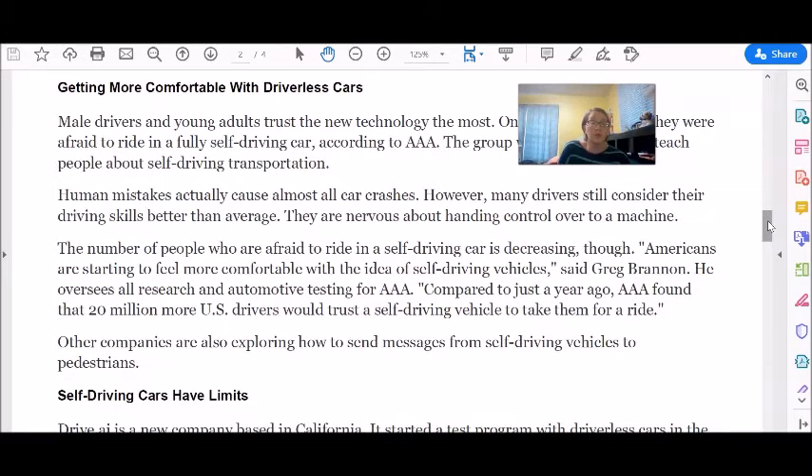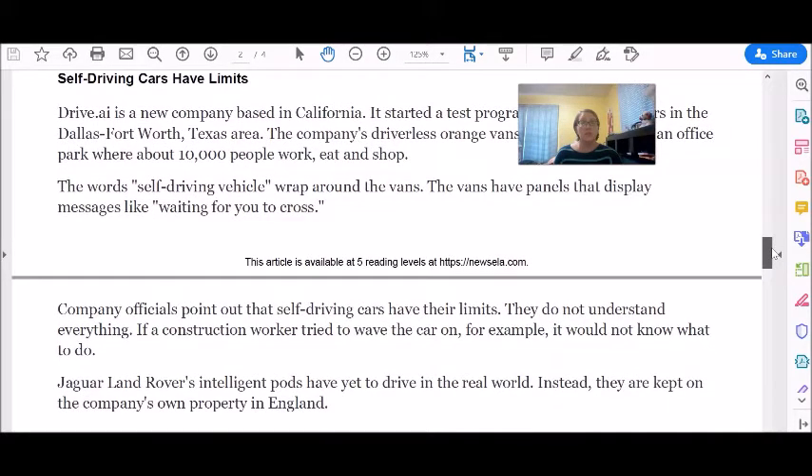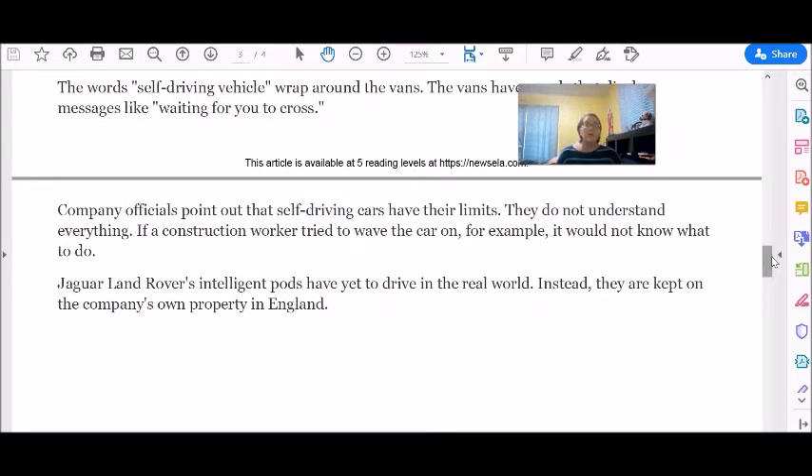Other companies are also exploring how to send messages from self-driving vehicles to pedestrians. Self-driving cars have limits. Drive.ai is a new company based in California. It started a test program with driverless cars in the Dallas-Fort Worth, Texas area. The company's driverless orange vans take people around an office park where about 10,000 people work, eat, and shop. The words "self-driving vehicle" wrap around the vans. The vans have panels that display messages like "waiting for you to cross." Company officials point out that self-driving cars have their limits — they do not understand everything. If a construction worker tried to wave the car on, for example, it would not know what to do.